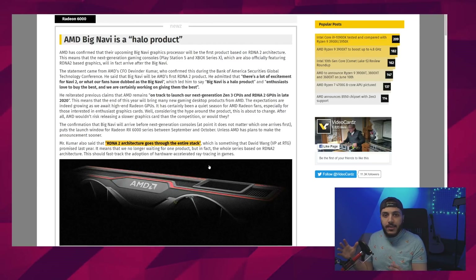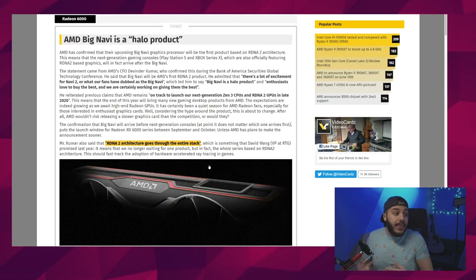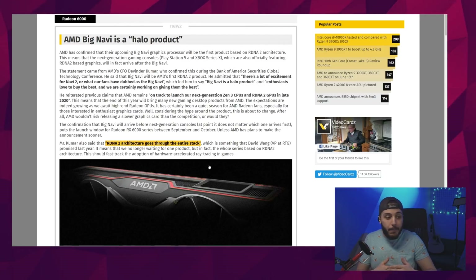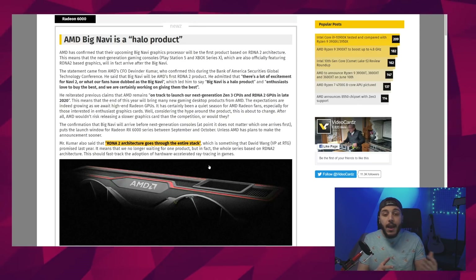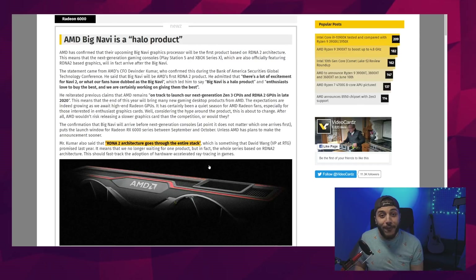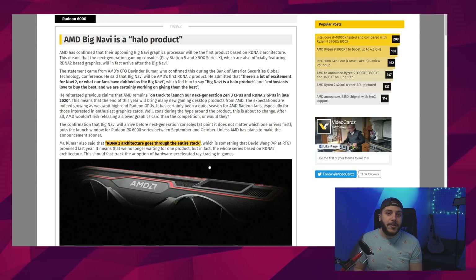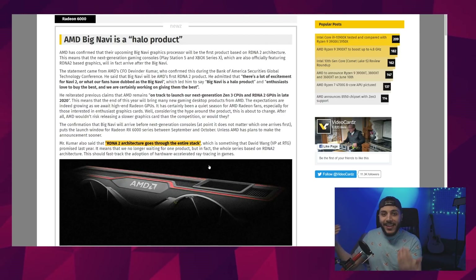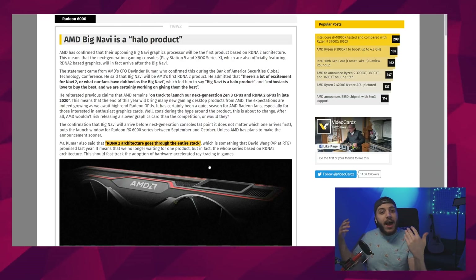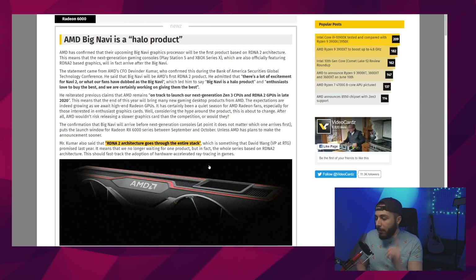Essentially, it's not going to be consoles first — it's going to be desktop first. We were debating this because all the hype around RDNA 2 being the cornerstone of next-gen consoles meant AMD could have started with consoles and then released the bigger desktop cards later. But this confirms the first RDNA 2 product is Big Navi for desktop, and the launch window is between September and October — which is pretty awesome. I thought we'd have to wait until the holidays.